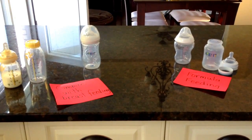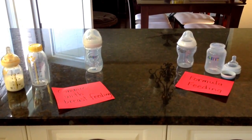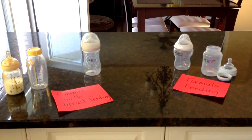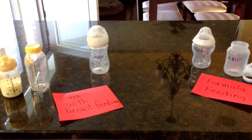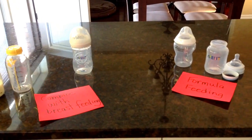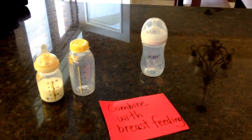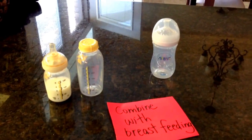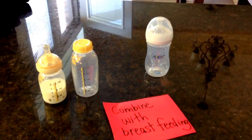Hey guys, welcome to 2NewParents.com. Today's video is all about baby bottles — I want to let you know that I've tried a few and these are the ones I had best luck with. I have on the left combined breastfeeding bottles and on the right formula feeding bottles. As you know if you've been watching my videos and blog, I started with breastfeeding, it didn't work, and then I had to go to bottle feeding — so best of both worlds here.